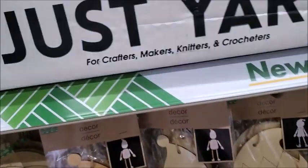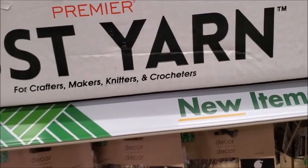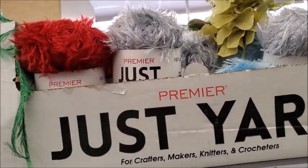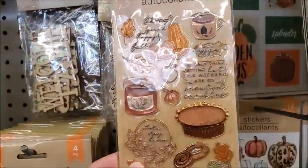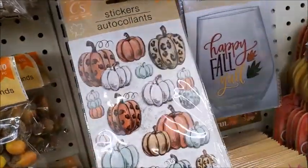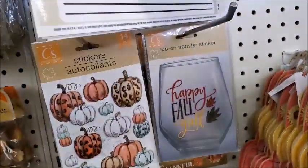Eyelash yarn. There's some green, red, and gray. White. Some pumpkin stickers — different ones. This is fall related — more pumpkin stickers.